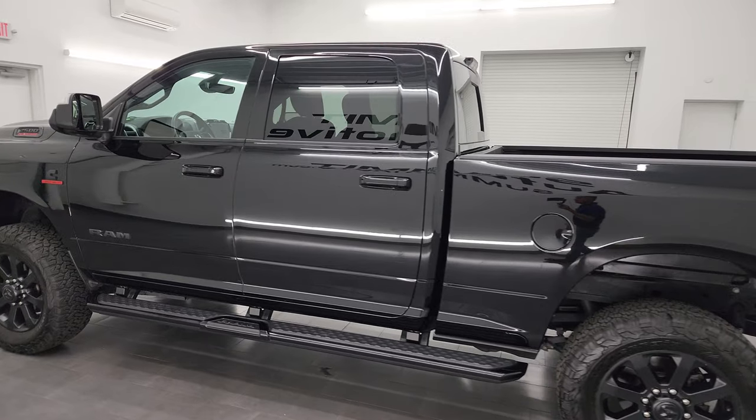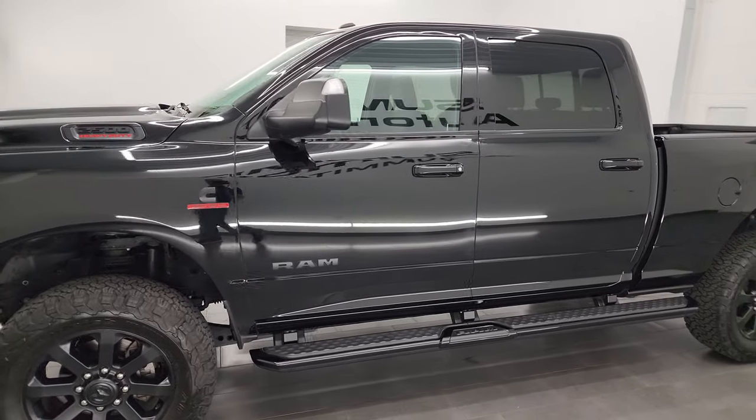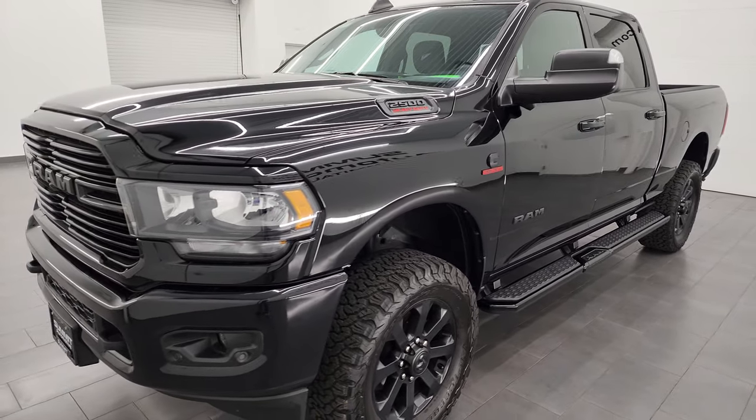This 2021 Ram 2500 has the 6.7 liter Cummins diesel engine. It's paired up with the 6-speed 68RFE automatic transmission.